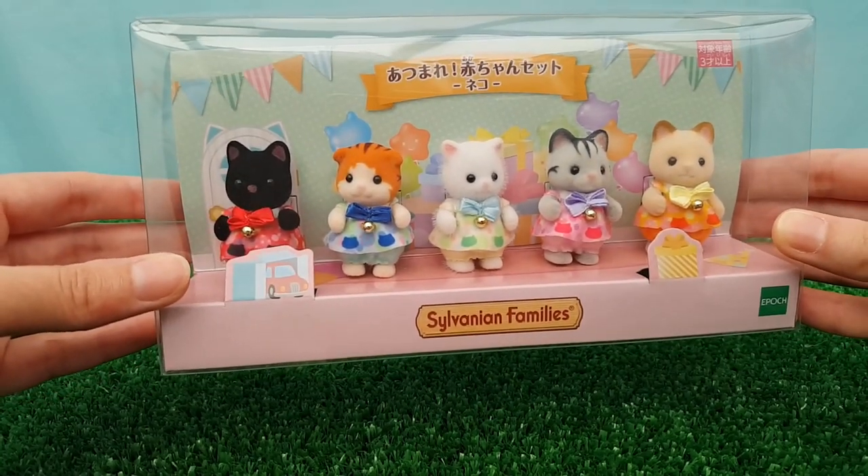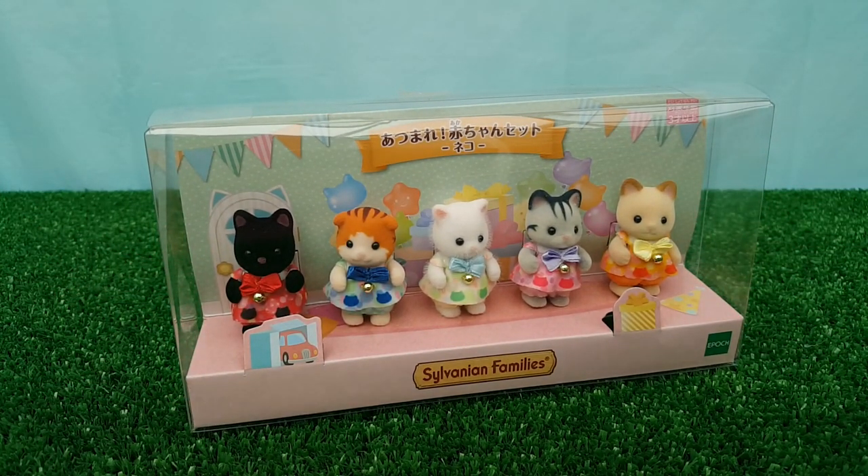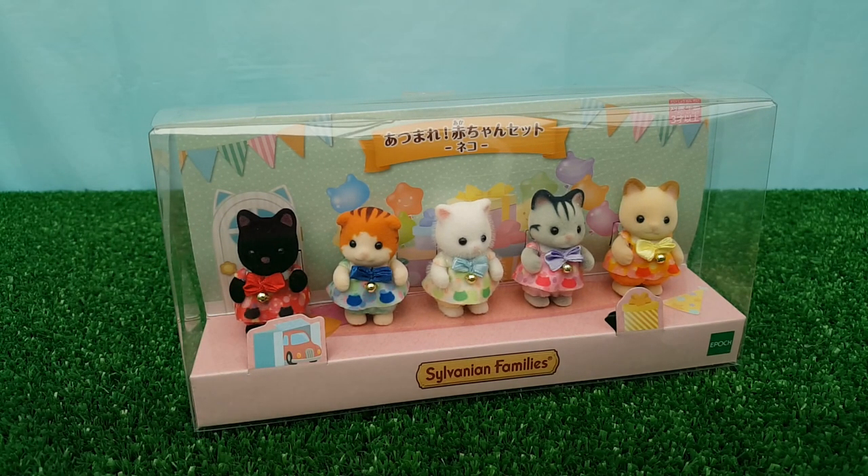It was released as an exclusive product for the Japanese Sylvanian Families website and their official shops. If this is going to get a worldwide release, I'd imagine it will be on the official Sylvanian Families store websites as an exclusive. At the time of recording, which is July 2023, no release outside Japan has been announced.